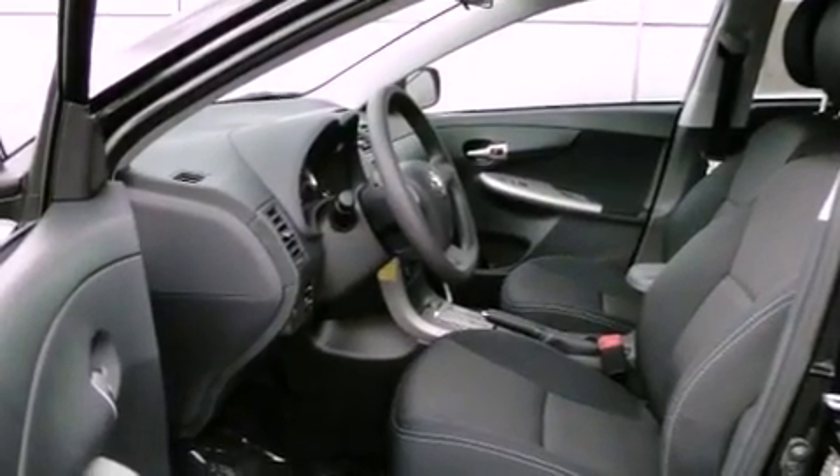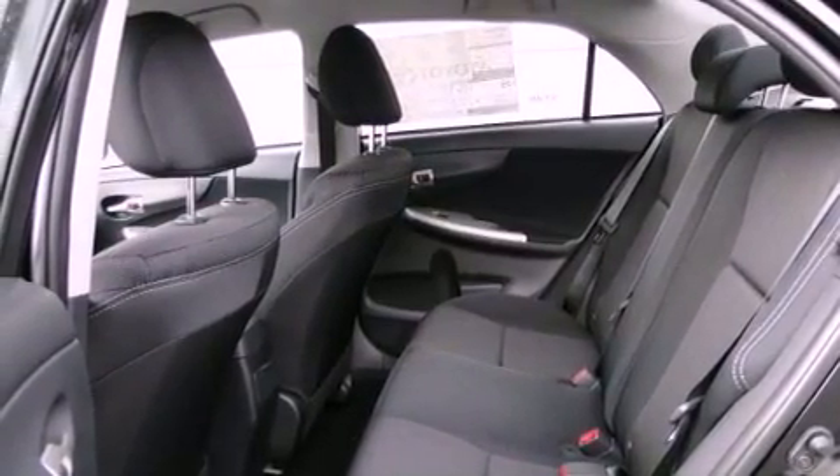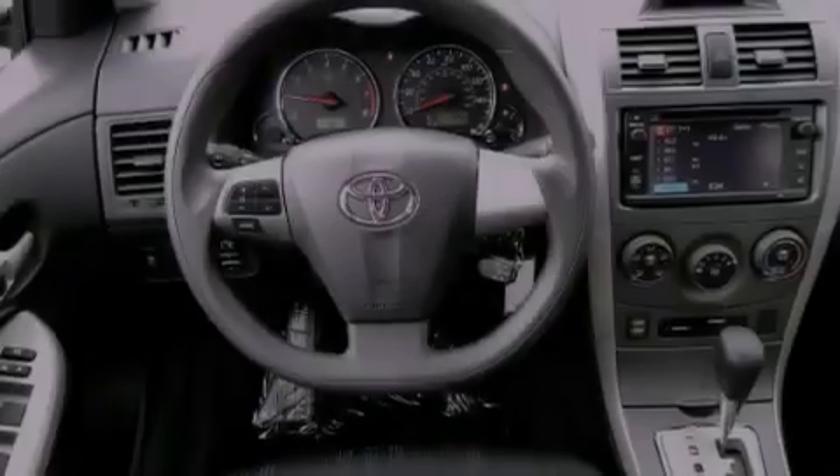Air conditioning, cruise control, heated side view mirrors, a CD player, fog lamps, traction control, and side curtain airbags.